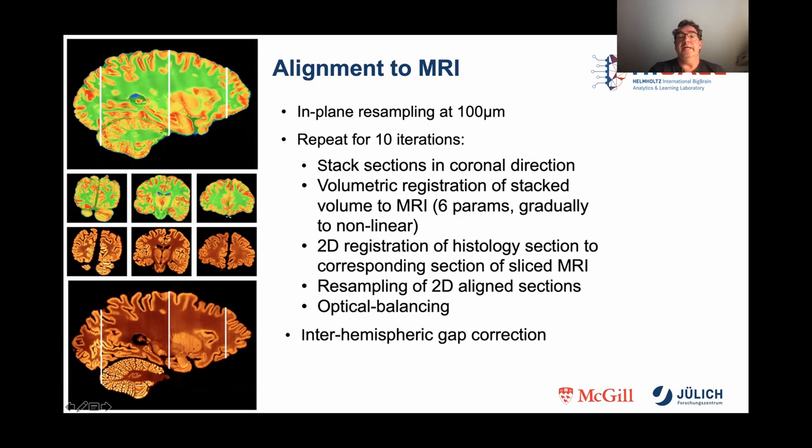He did an in-plane resampling at 100 microns, then repeated 10 iterations: first stacking the sections in the coronal direction, then doing a volumetric registration of the stacked volume to MRI using six parameters, gradually going from linear to nonlinear. He performed a 2D registration of histology sections to corresponding sliced MRI sections, then a resampling of the 2D-aligned sections, followed by optical balancing. On the left side you can see the results: on the top is the histology, on the bottom is the MRI data set, and in the middle you see some corresponding sections.